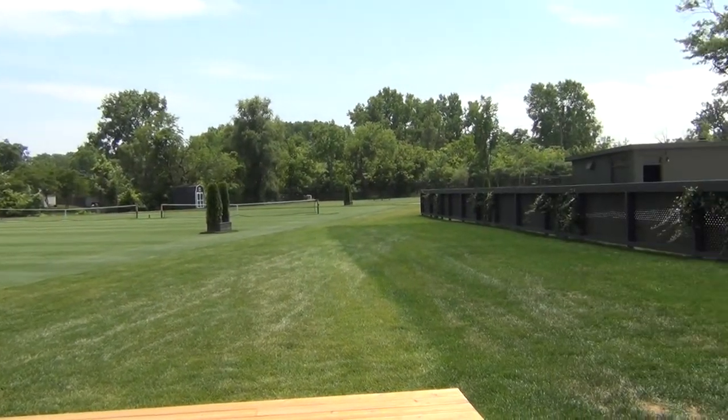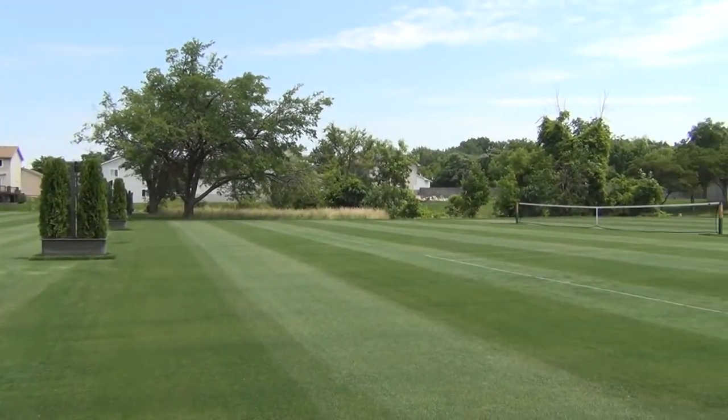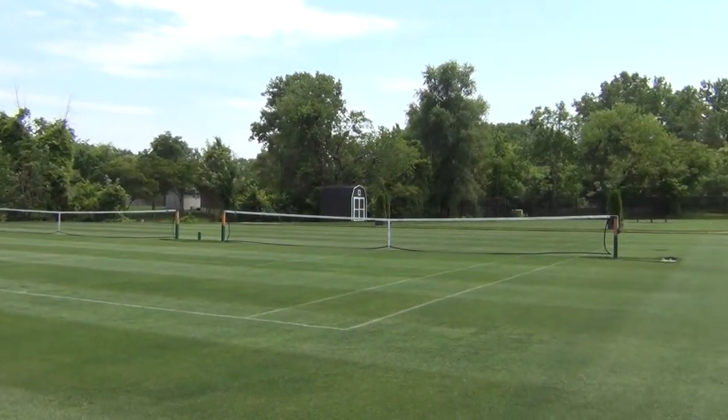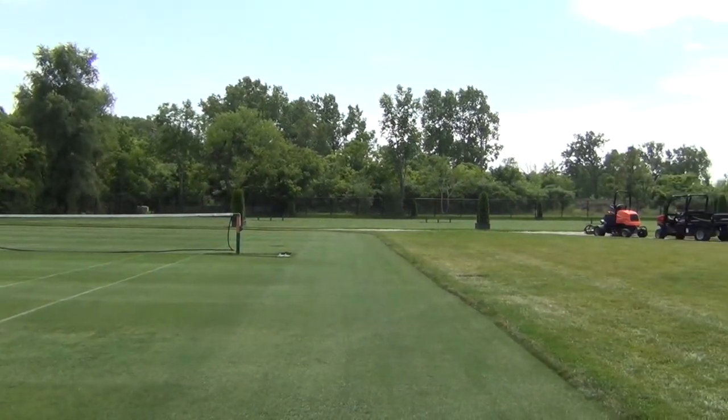If you look out there, you just can't believe how good the ball is bouncing and how good the turf is currently. The big challenge was doing something which is totally in the golf industry, but where the results of play have to be completely different. That was a big challenge.